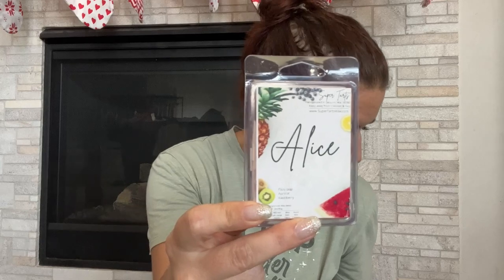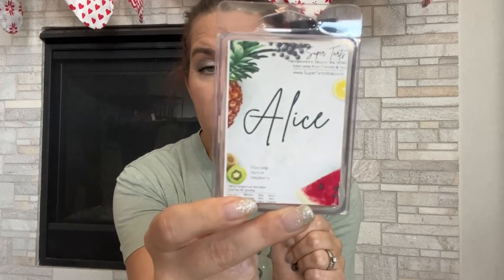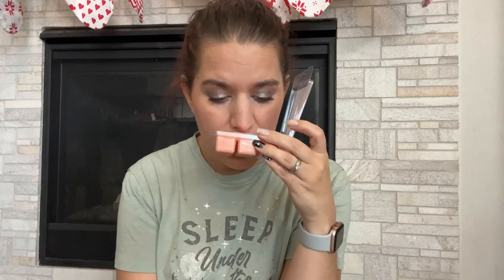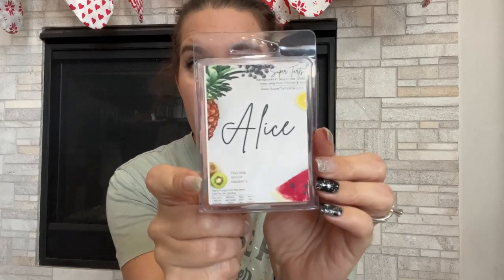This one is Alice, and I've had it before — it's Fizzy Pop, Paper Cotton, and Raspberry. This is a beautiful scent, and whenever I've had it in the past it's been a super strong performer, almost blow-you-out-of-your-house strong. That fizzy pop combined with apricot and raspberry is so good. If you haven't tried this and you like fizzy scents, I highly suggest it.